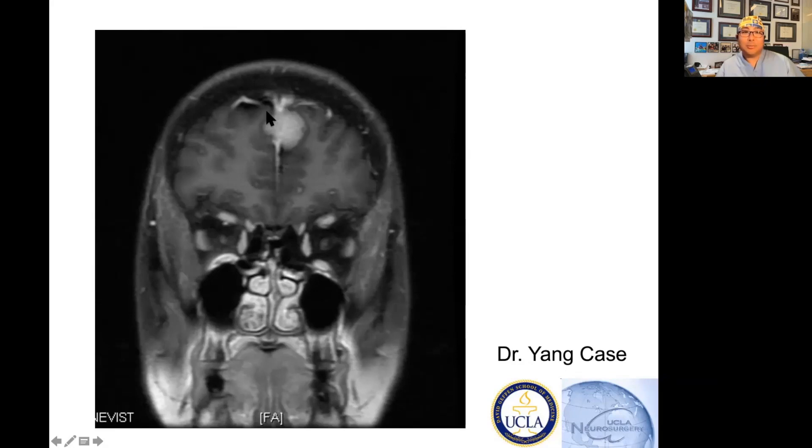This is a falcine meningioma, and this tumor is small — it does not require surgery. If this patient is 40, 45, or 50, I'd say just watch. If they're 20 or 25, I'd also say watch, but at some point they'll probably need surgery because they'll live long enough for the tumor to grow. This is a small tumor found incidentally, and the rate of incidental tumors is going up because we're scanning more people.